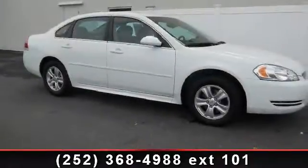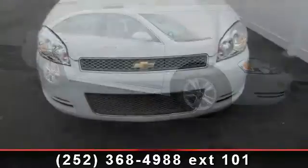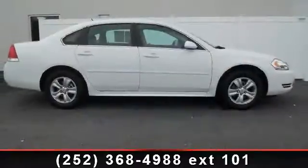Presenting the 2012 Chevrolet Impala. This may be the set of wheels you've been looking for. This vehicle comes with a reliable 6-cylinder engine connected to a smooth shifting automatic transmission.